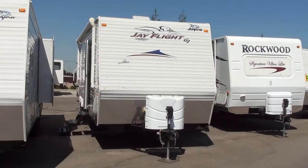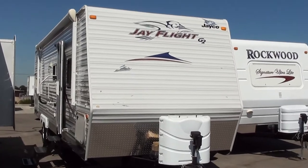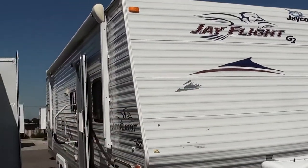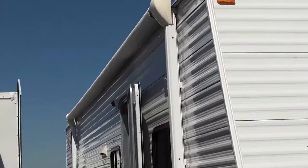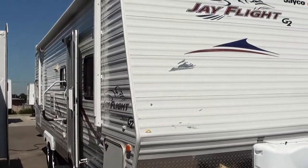Hey, Mitch the RV Guy here, bringing you a very nice pre-owned travel trailer. This is a 2008 31 bunkhouse by Jayco, the G2 series, which is upgraded. Upgrades are nice. Let's start out with the inside of this beautiful travel trailer.